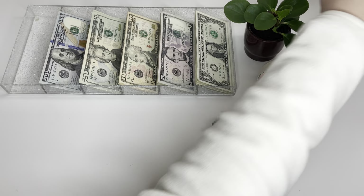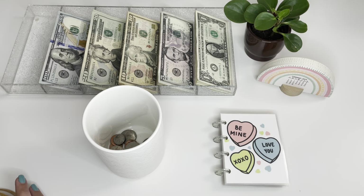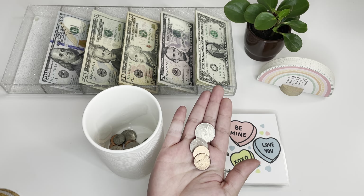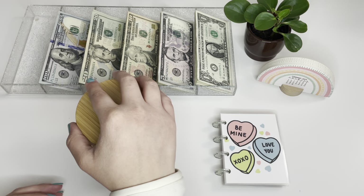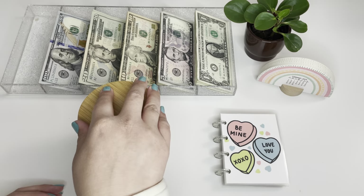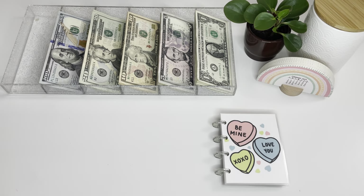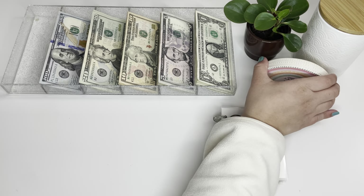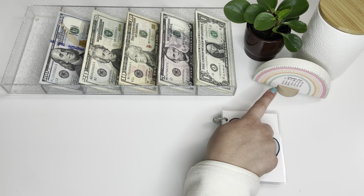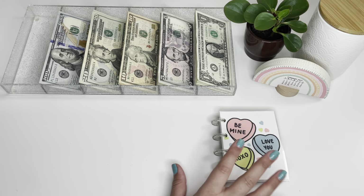We are going to quickly put my change away — very little, but we're adding it into the jar. This jar is from TJ Maxx, so I don't have it linked, but if you want it you can check that out. This is also from TJ Maxx — it's a little desk calendar. And my plant is from Trader Joe's. So let's get into my sinking funds.